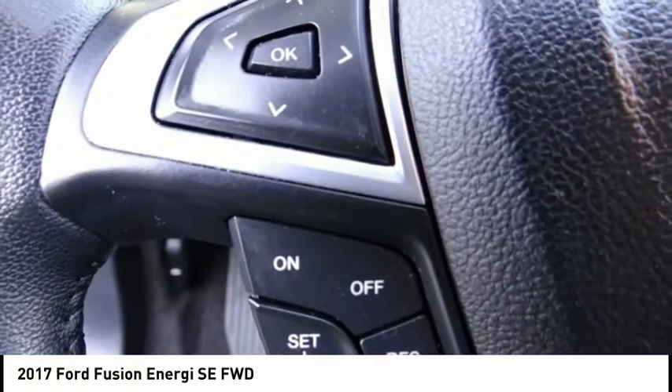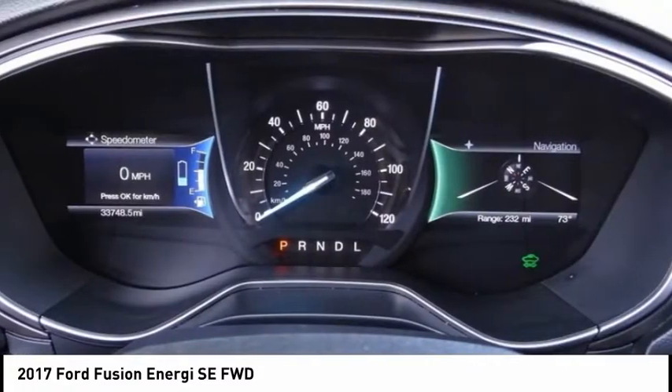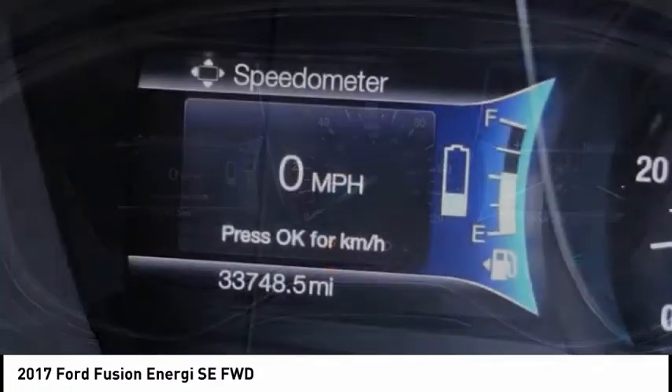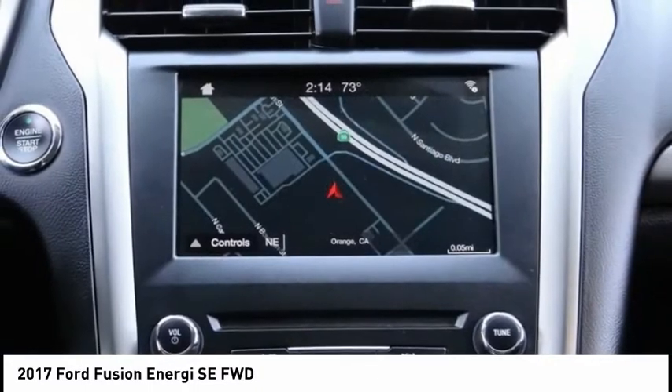It also offers the new sync infotainment interface, push-button start, and an 11-speaker audio system, and is priced below $20,000. This vehicle has less than 35,000 miles.